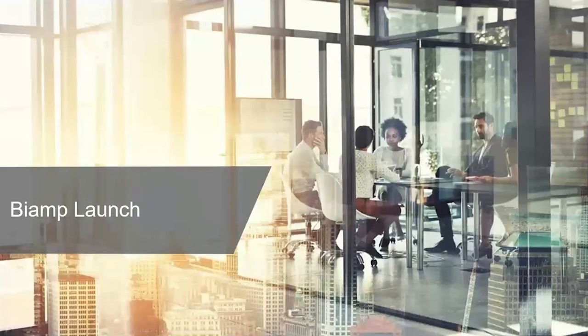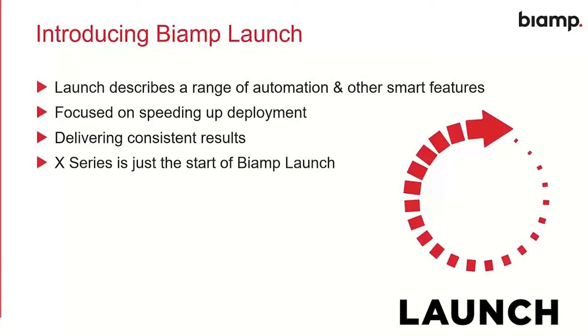BiAmp Launch describes a range of automation and smart features heavily focused on speeding up the deployment of our systems and delivering very consistent results. It's not just about being fast or saving labor cost — it's about making sure those things happen in a reproducible and predictable manner. That's one of the first key pieces of the on-time, every-time story: when you use Launch, you can guarantee how long it's going to take to get a room set up. X-Series is just the start — Launch is not just for meeting rooms and not just for X-Series DSPs. It's going to be in a lot of other products, so keep an eye on BiAmp.